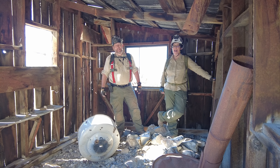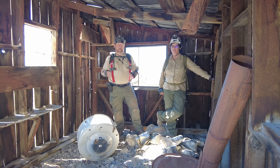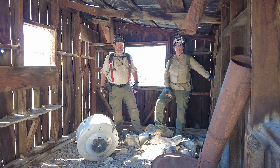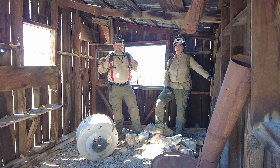Hey everybody, welcome back to another Wednesday edition of Abandoned and Forgotten Places. A lot of new subscribers have jumped on board in the last few weeks. When we film on Wednesdays it's the traditional forward-facing approach to documenting abandoned mines, but Saturdays we pull out all the cameras and do the really fancy editing. We started doing Wednesdays a few months ago to incorporate smaller sites into the channel, and that's what we've got right here.